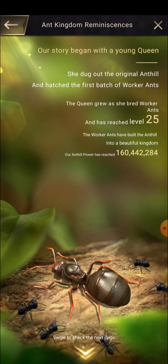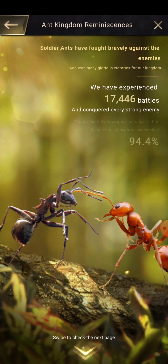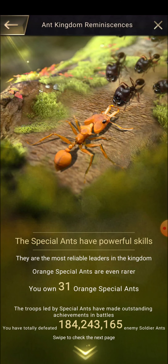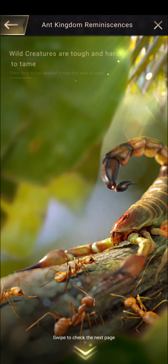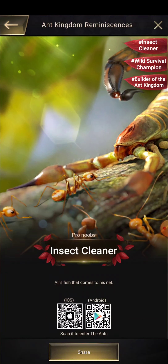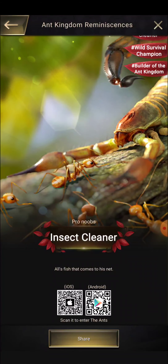Let us check the kingdom stats. I first created this game on the 11th of April 2021, and we've crossed nearly 2.5 years — 967 days. Our queen is now level 25 and we've built a beautiful kingdom. Our power has reached 160 million. We have experienced 17,446 battles and won 94.4% of them, which is a good strike rate.